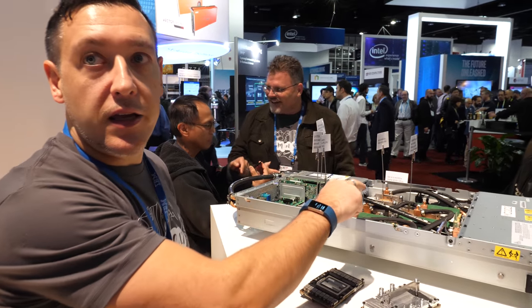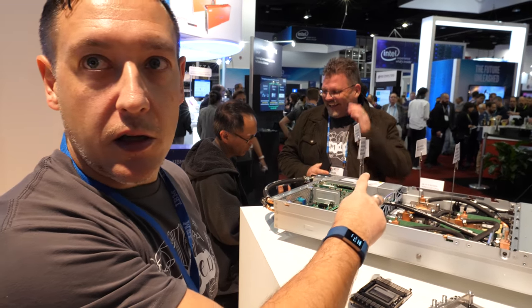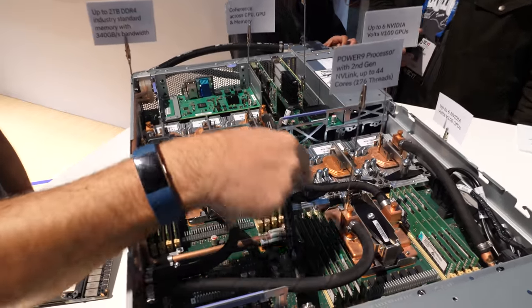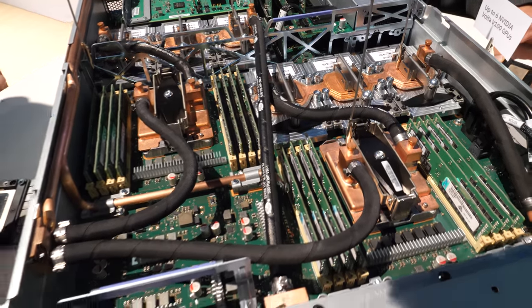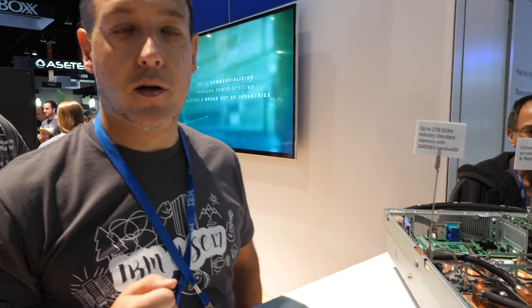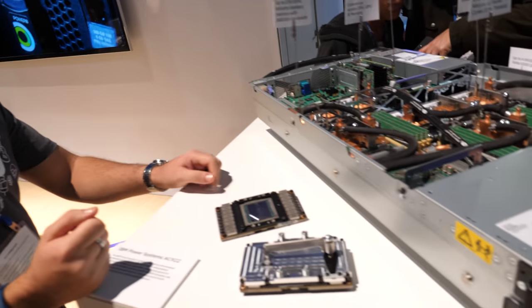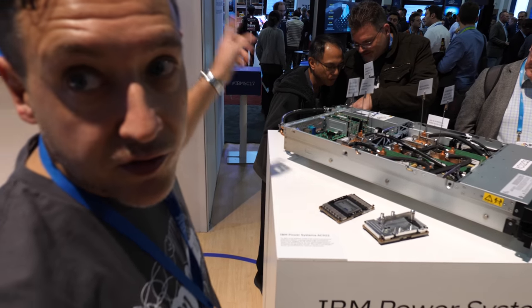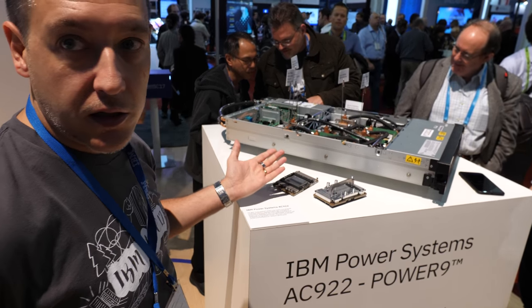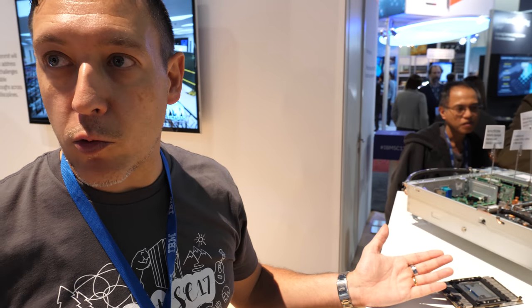There is an NVLink 2 bus between the Power9 processor and the GPUs, and that's unique to IBM. There is a bus called NVLink 2 that connects the GPUs to the Power9 processor, and NVIDIA provides that only in this system for the IBM solution. This is the node that you saw in those racks — each rack has several of these nodes, and that's the system that Coral will use.